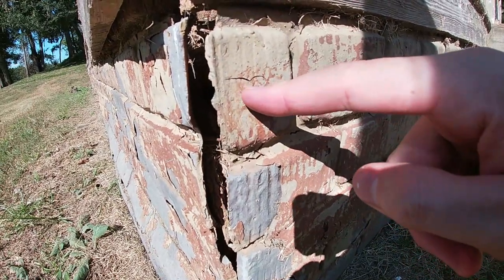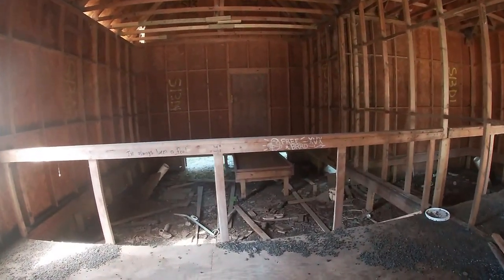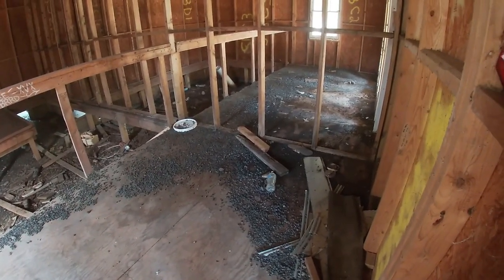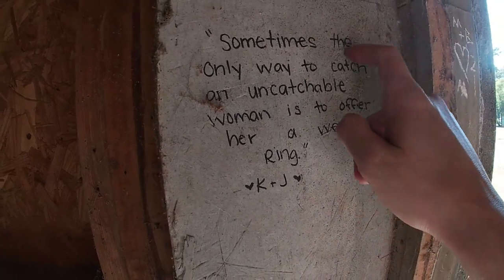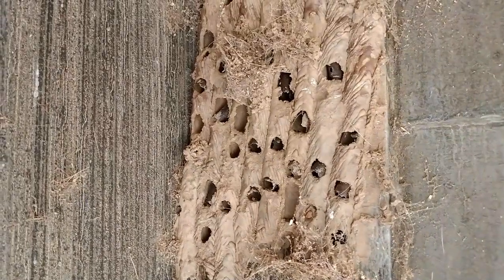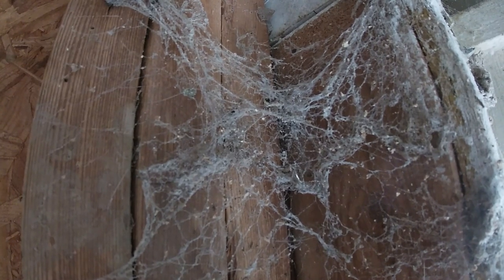Magic, Hollywood magic. Such a big jump. Ooh, it smells in here. I'm pretty sure you know what all this black stuff is on the ground. Look what I found on the wall: 'Sometimes the only way to catch an uncatchable woman is to offer her a wedding ring.' K plus J — I don't know who that is.